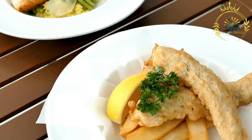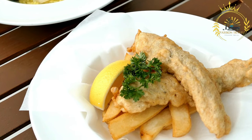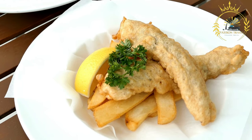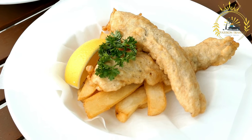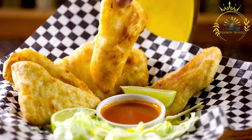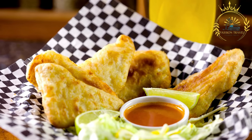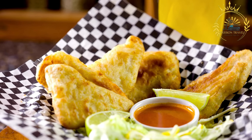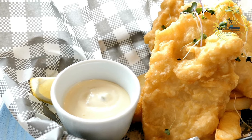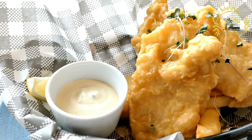Icelandic Fish and Chips. With its abundant coastline and rich fishing grounds, Iceland has access to some of the freshest and highest-quality seafood, making fish and chips a must-try dish for seafood lovers. The most commonly used fish is cod, but other types such as haddock or wolffish may also be used. The fish fillets are typically coated in a light, crispy batter made from a mixture of flour, beer, and various seasonings, then deep-fried until golden brown.